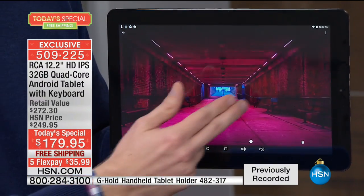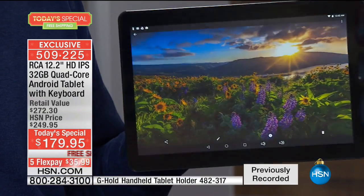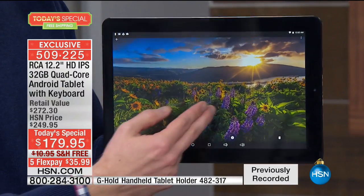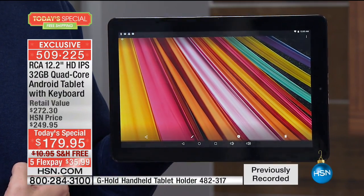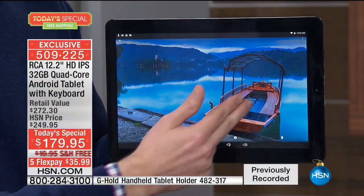It's an IPS screen, which means it's easier on your eyes — no more eye strain, no more eye fatigue. Even as I'm turning it from side to side, it has that ultra wide angle, so everyone is going to be able to enjoy it. Whether it's looking at photos, watching movies, or Skype — Skype with the grandkids on Christmas day — it's going to be phenomenal. Truly the best image we've had from RCA.